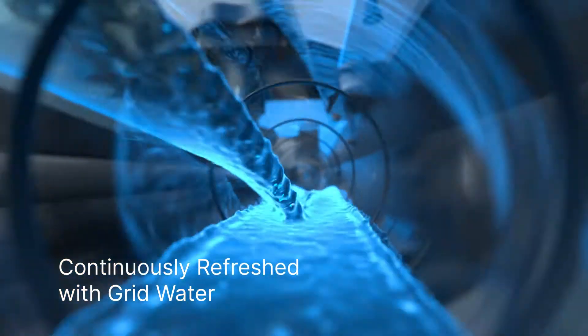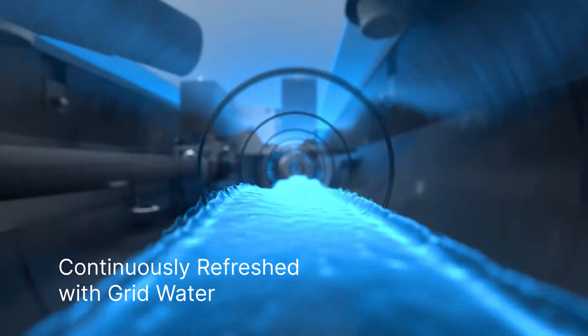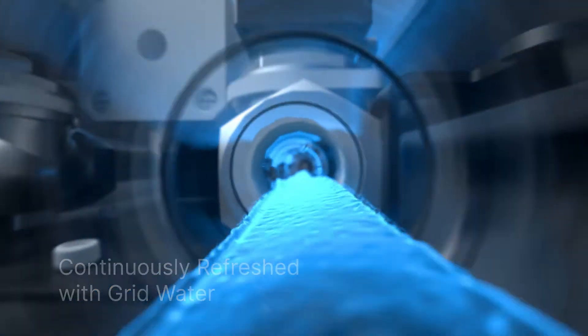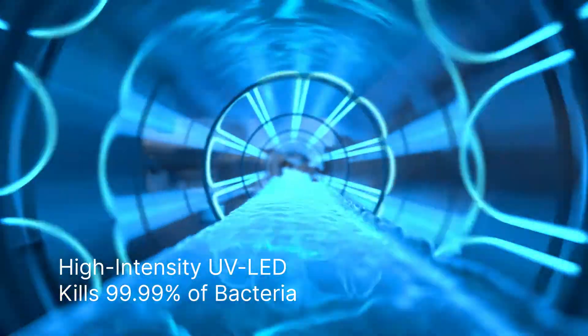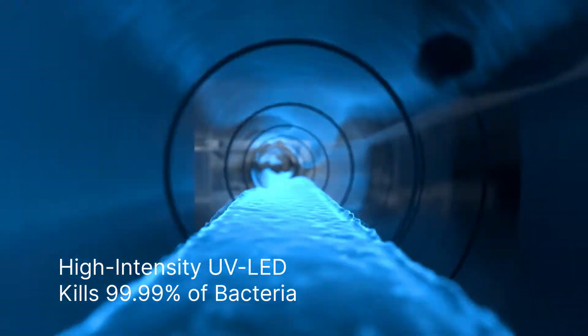Fresh hot water is then seamlessly added, ensuring optimal temperature for a revitalizing experience. Finally, high-intensity UV LED lights effectively disinfect the water, targeting even the most resilient bacteria found in your shower today.